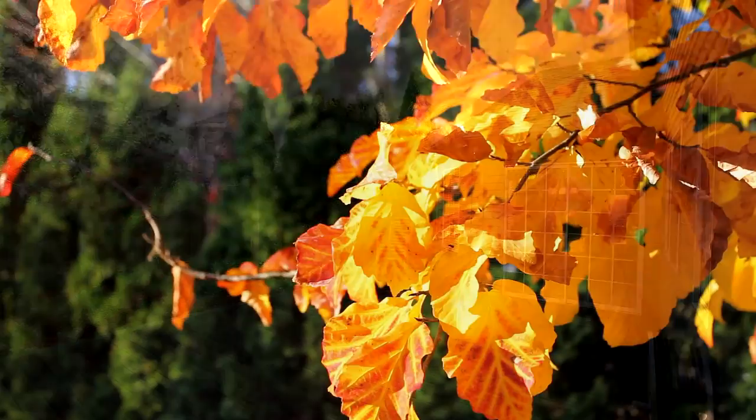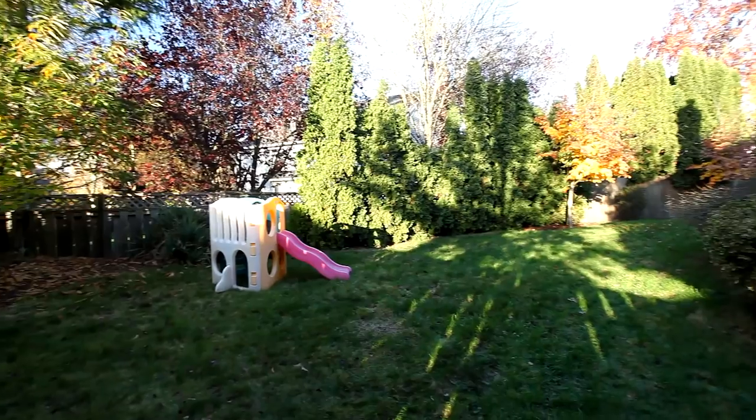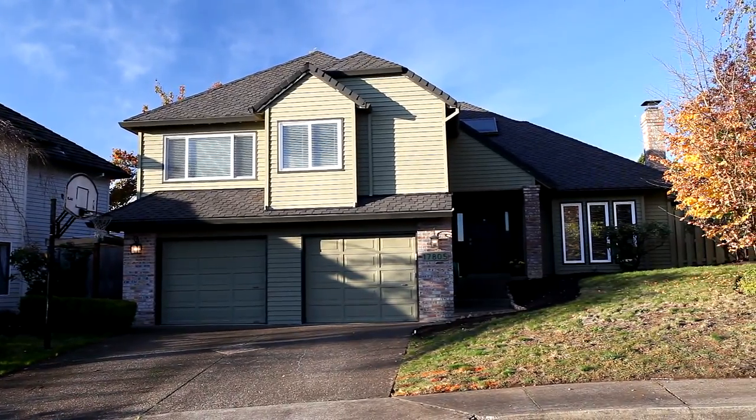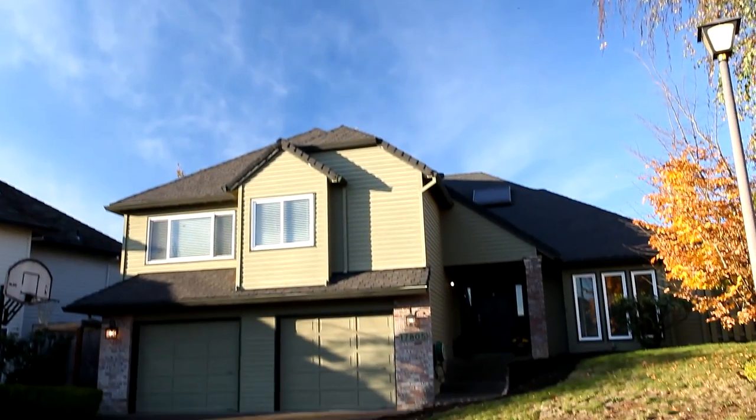Living here, you'll enjoy its convenient location, close to parks, shopping, and easy Highway 26 access. A fantastic home in a beautiful neighborhood — it's all waiting for you here to call home.